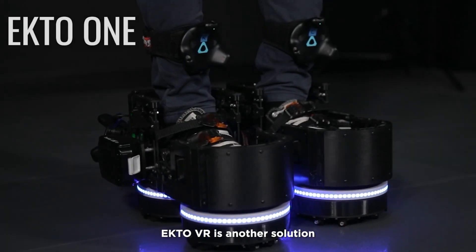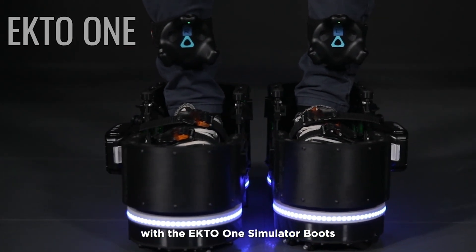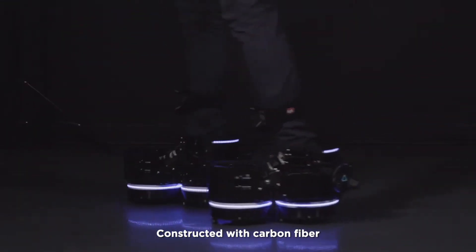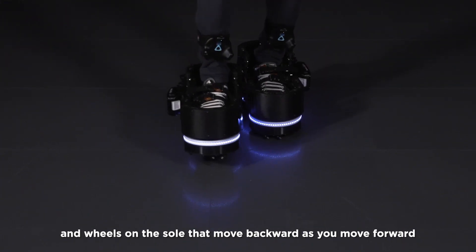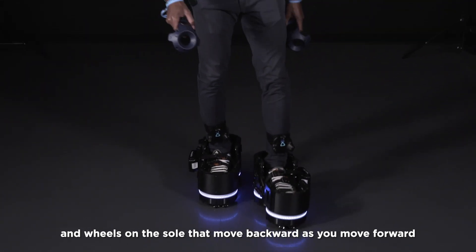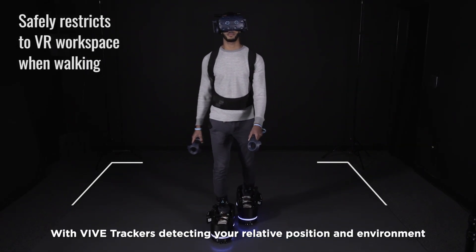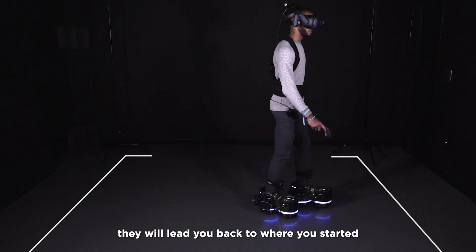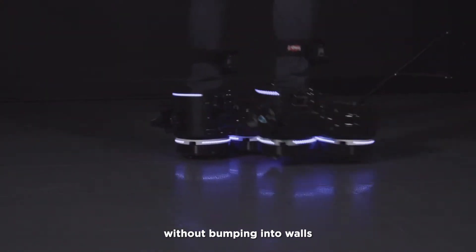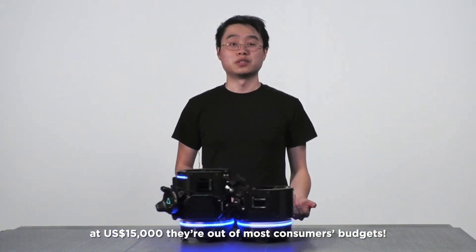Ecto VR is another solution, offering an intuitive user experience with the Ecto One Simulator boots. Constructed with carbon fiber, they have five trackers attached that enable precise tracking, and wheels on the sole that move backward as you move forward. It also has brake gear that makes you feel like you're moonwalking. With VIVE trackers detecting your relative position and environment, they will lead you back to where you started without bumping into walls. The main downside is price — at $15,000, they are out of most consumers' budgets.